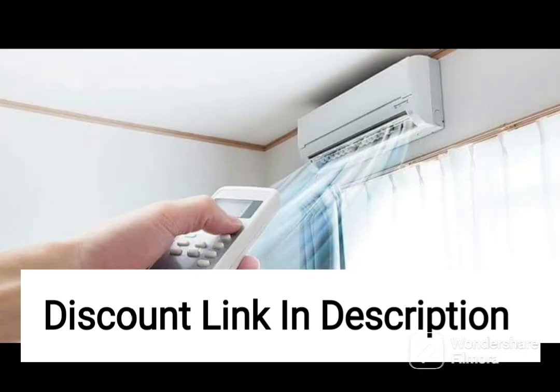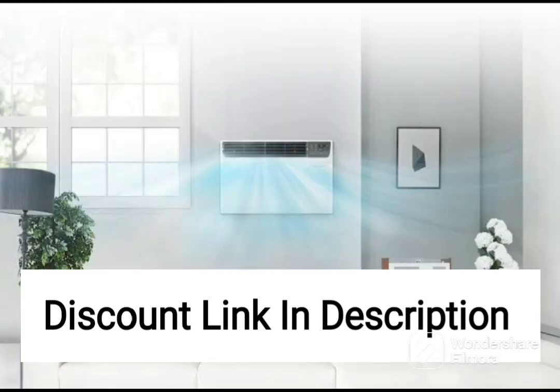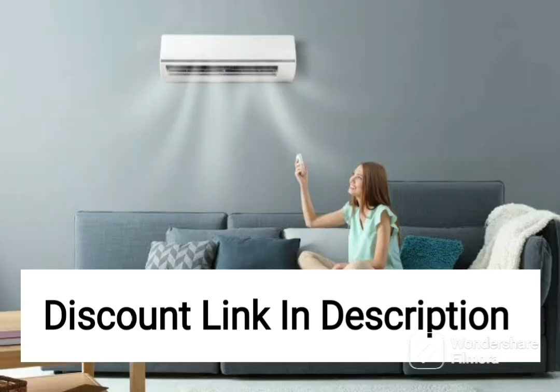Overall, the Panasonic 2-ton 4-star Wi-Fi Twin Cool Inverter Split Air Conditioner is a great investment for anyone looking for a reliable and energy efficient AC that can cool large spaces. The Nano-G air purification technology and shield blue anti-corrosion technology make it a great option for people who prioritize clean air and durability.